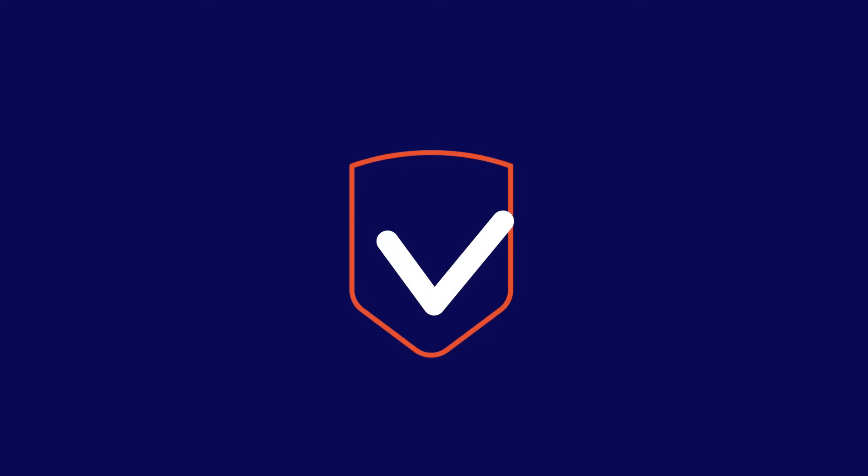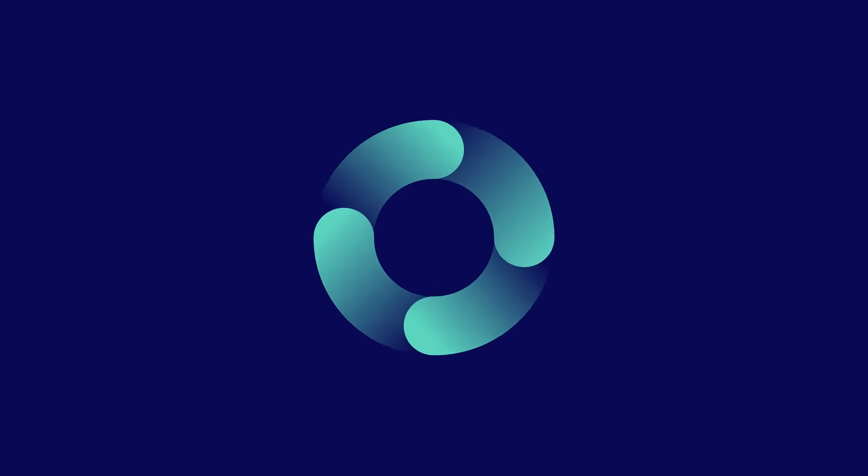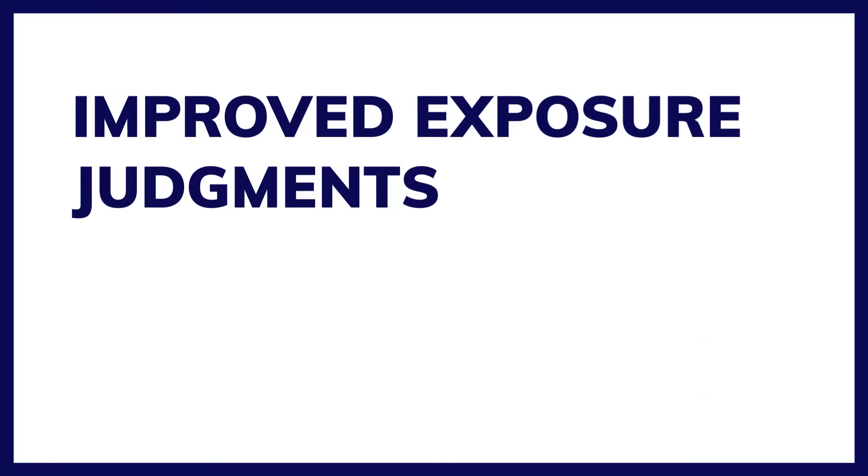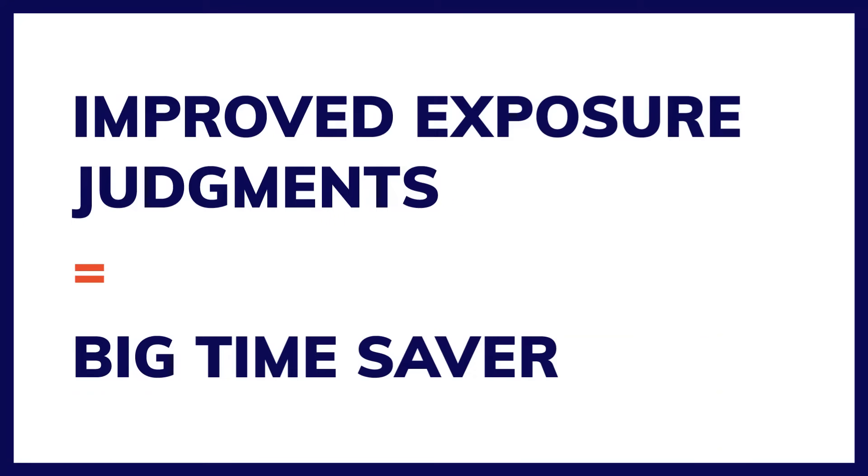We all strive to improve our performance as OEHS professionals, but who has the time? The everyday demands of our careers make it challenging to learn new skills and put them into practice. But give us just a minute right now and you'll discover how AIHA can help make improved exposure judgments attainable for you and a big time saver in the long run.